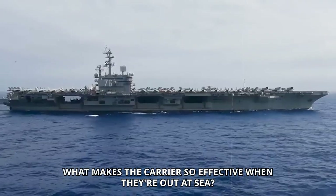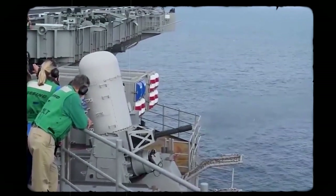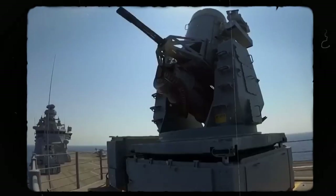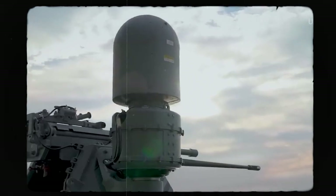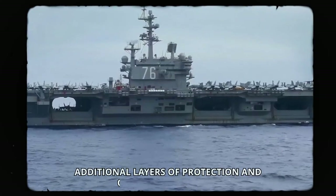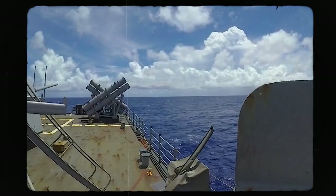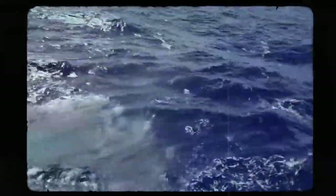The Nimitz-class aircraft carrier enjoys several distinct advantages that contribute to its survivability and effectiveness on the open sea. Its sheer size and displacement make it an intimidating presence, capable of projecting power over vast expanses of ocean. With long-range sensors and weapon systems, the carrier can detect and engage threats from hundreds of miles away. Operating as part of a Carrier Strike Group — with guided missile cruisers, destroyers, and submarines alongside — it forms a tough team ready to handle threats from all angles, allowing it to go on the offensive in enemy territory while keeping adversaries at bay.